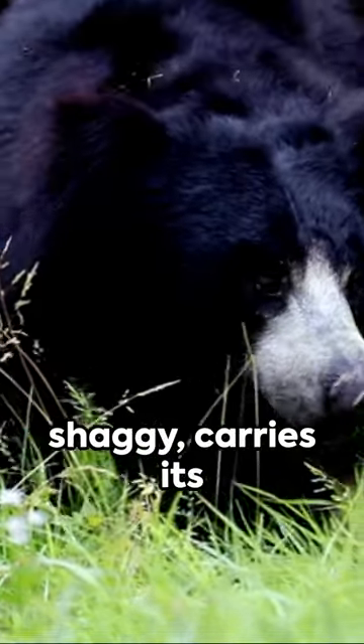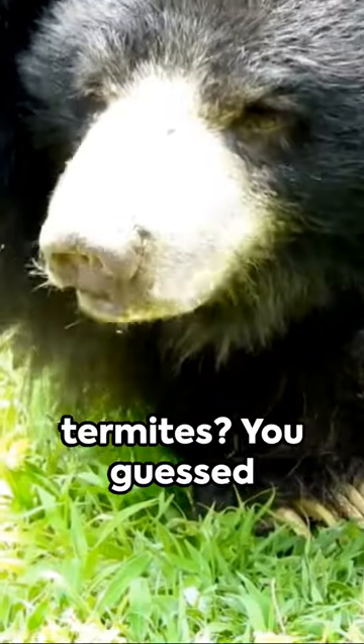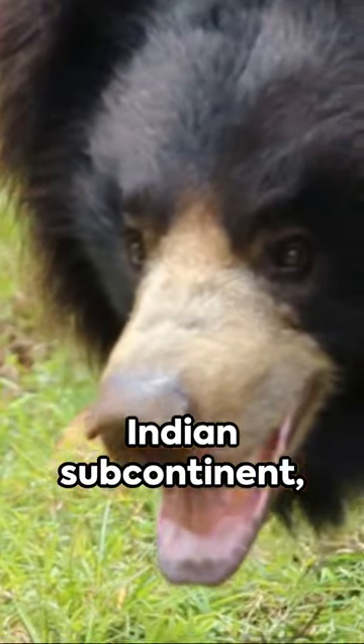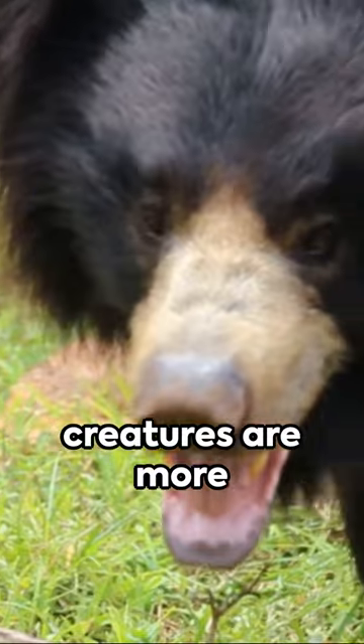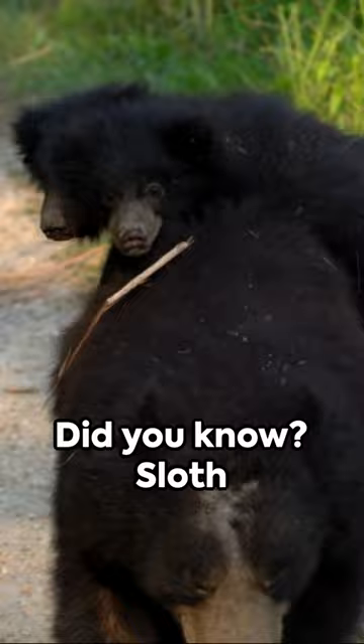Pop quiz! What's shaggy, carries its young on its back and has a long snout for slurping up termites? You guessed it, it's the sloth bear. Native to the Indian subcontinent, these fascinating creatures are more than just a cute face. They're also the only bears to carry their cubs on their back.